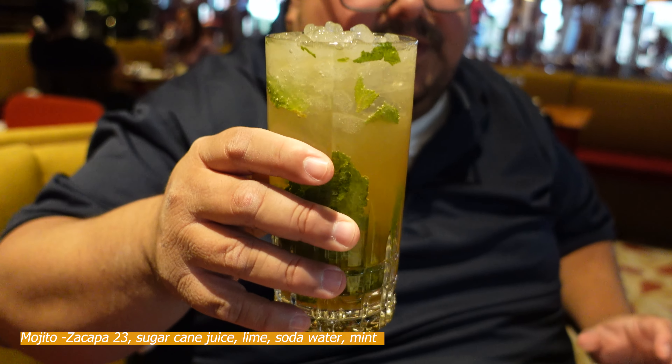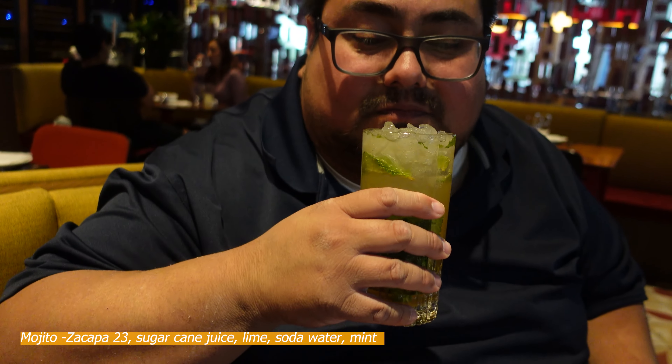Oh wow, really good! You recommend getting it? Definitely guys, I highly recommend it. Is it a dangerous drink? It is a dangerous drink. Oh my god. We're definitely adding this into the dangerous drinks list. This is incredible.